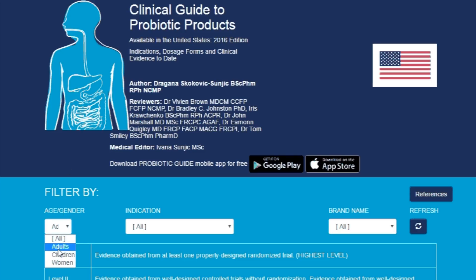Recently, I came upon this website called usprobioticguide.com. There's also a Canadian version of this. What this website does is it aggregates all the scientific studies and marks which product does exactly what.